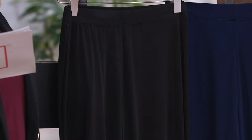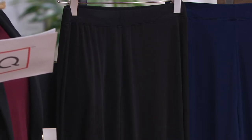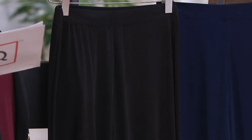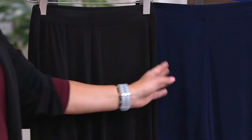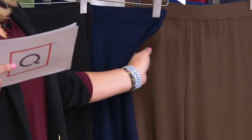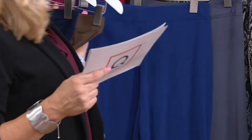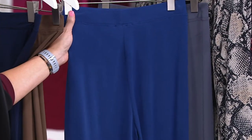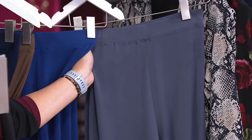Available in regular, petite, and tall inseams — one of the few pants we can offer in all three. Petite inseam is 28 and a half, regular is 31, and tall is 33. Colors include black, dark navy, beautiful vintage brown, and twilight blue.